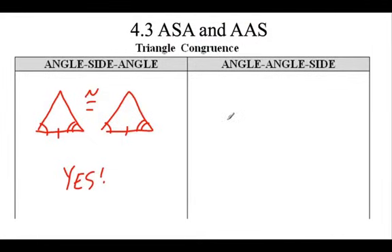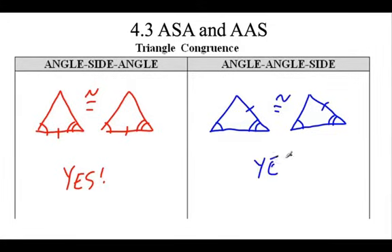How about angle-angle-side? If I know this angle, the next angle, then this side - no matter how I draw it, it has to be the same triangle. So this definitely works. These are two great shortcuts for us. Just make sure you go in order: you have to go angle-angle-side, or angle-side-angle. You can't skip. We now have ASA and AAS.